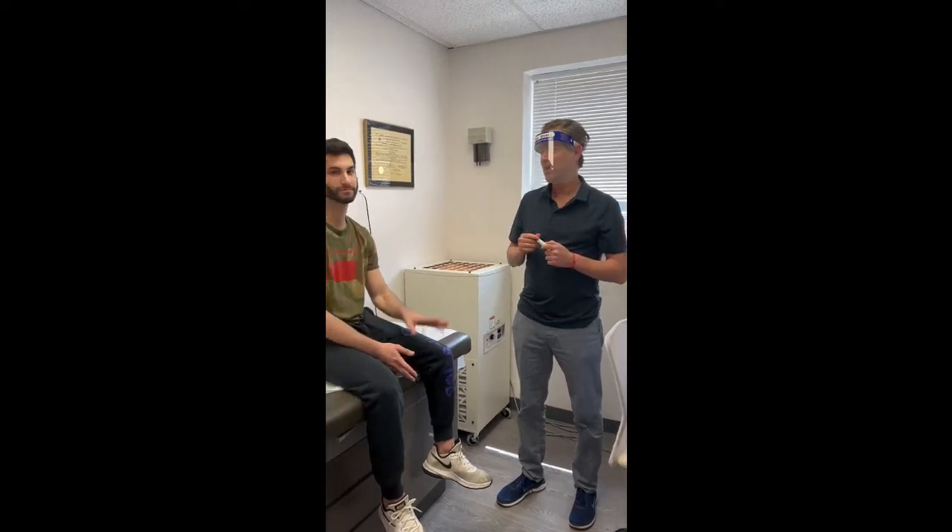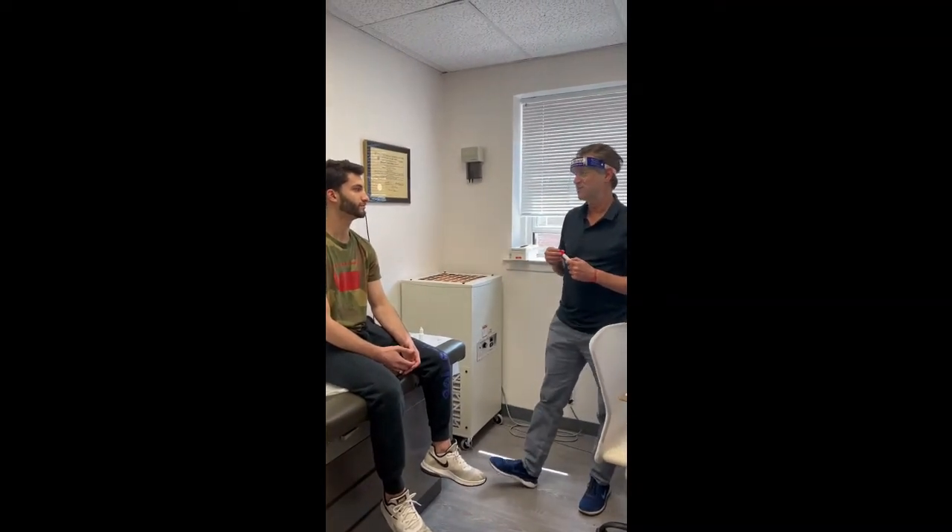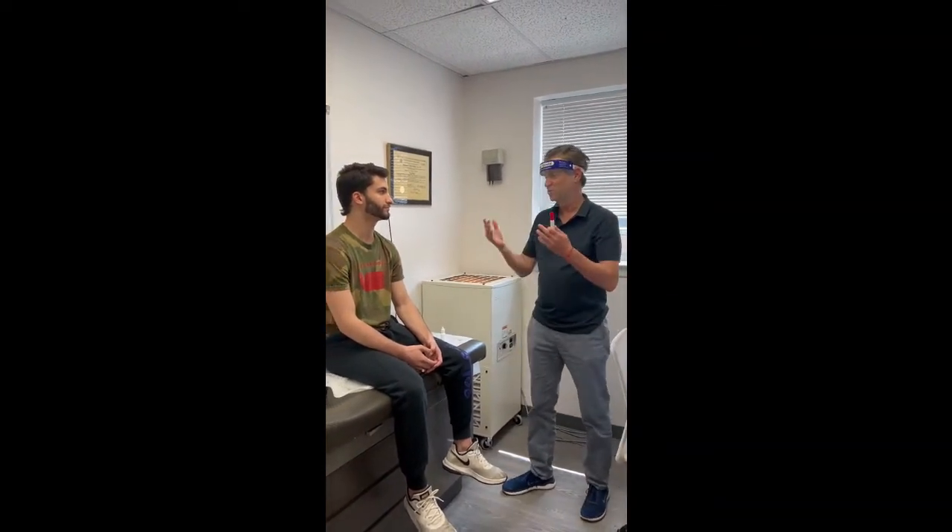Right now we're having a terrible pollen season and my patient today, David, who started with me two years ago — I wanted to tell his story a little bit. So David, do you remember when you came in two years ago, the type of symptoms that you had, what was bothering you?